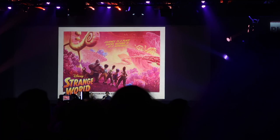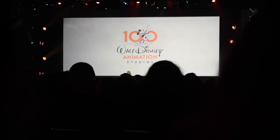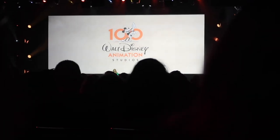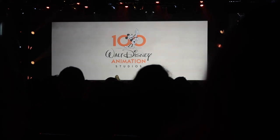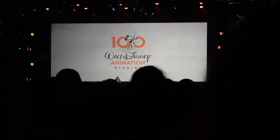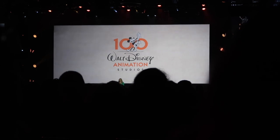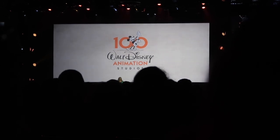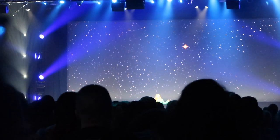Everyone in the hall today is going to get a one-of-a-kind exclusive poster from Strange World. A few years ago my fellow directors and I started talking about our 100th and our legacy. We thought: what better way to celebrate a century of storytelling than to tell an original story with original characters and songs inspired by our legacy of films? And we started to dream. I'm excited to announce our 2023 feature film — Wish.